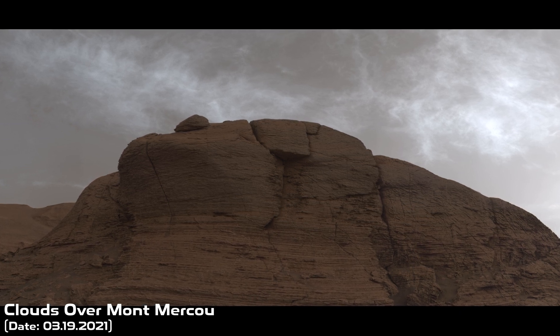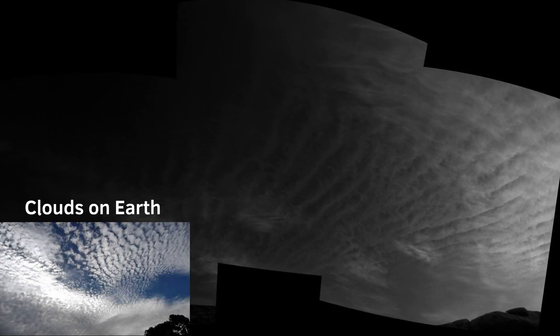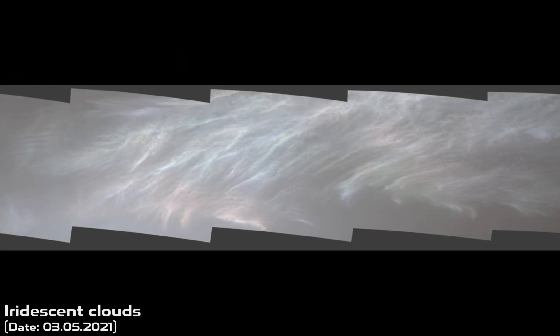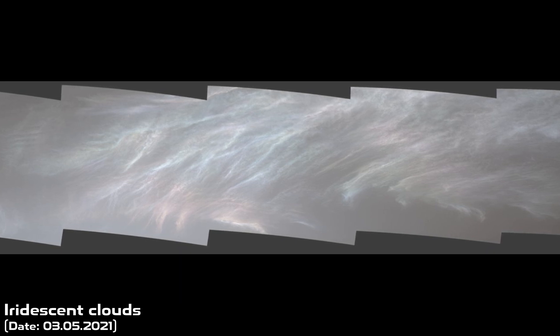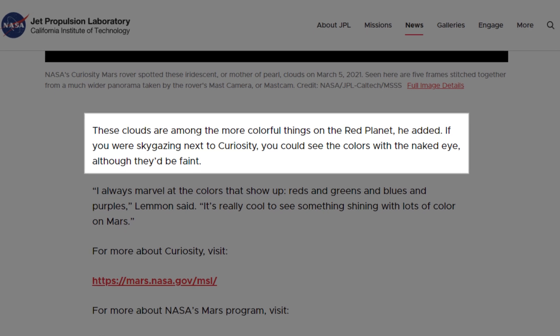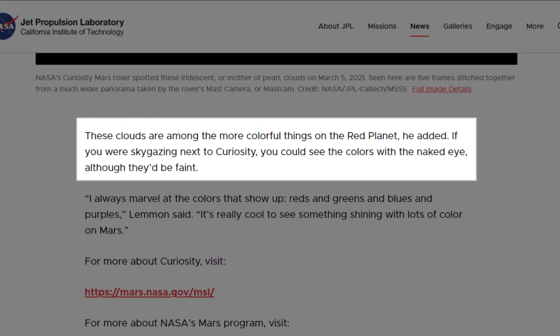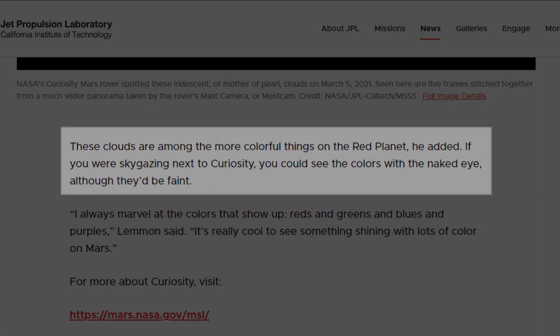Clouds are rare things in the thin atmosphere of Mars, and they are typically found at the planet's equator in the coldest time of year. But even more stunning are these iridescent or mother-of-pearl clouds. They are pretty rare, and as written on the JPL website, if you were sky-gazing next to Curiosity, you could see the colors with the naked eye, although they'd be faint.